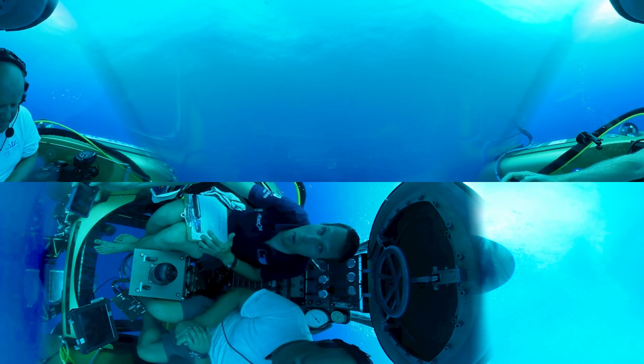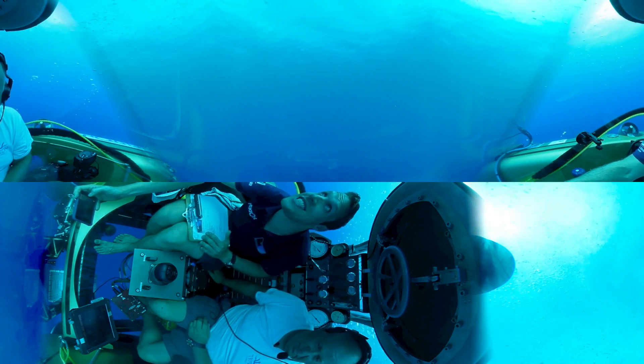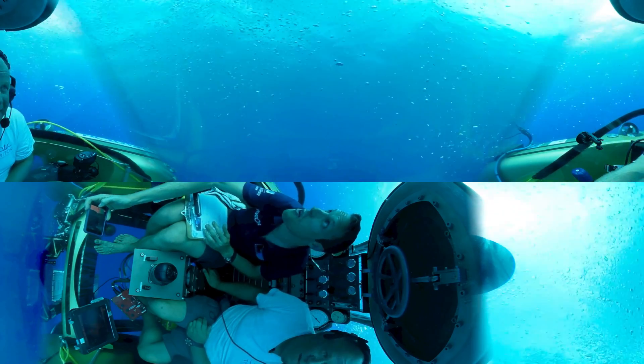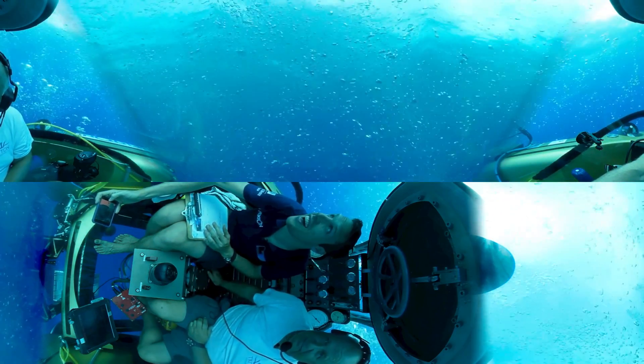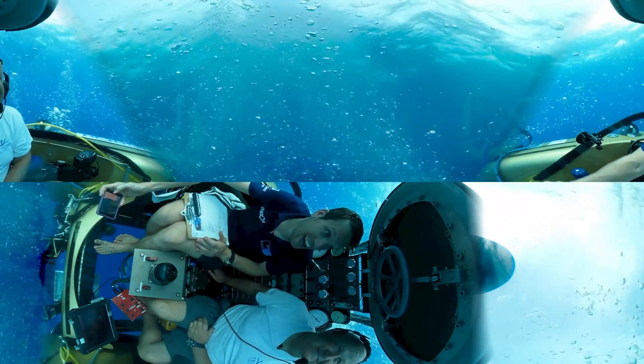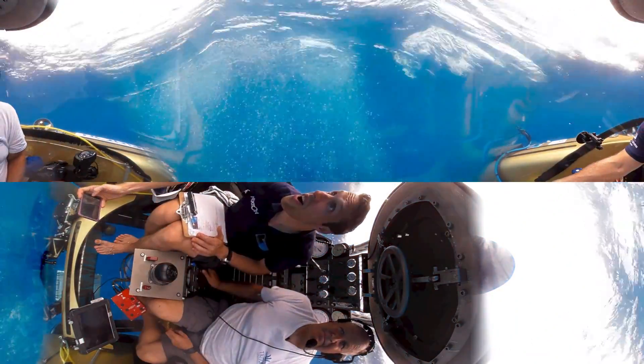This is incredible — it's just got brighter and brighter and brighter. I can just see the surface glistening above us, like this blanket above us, and we're about to break through. Here we go!